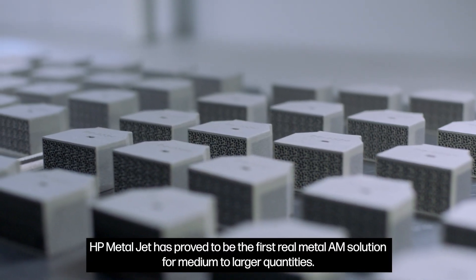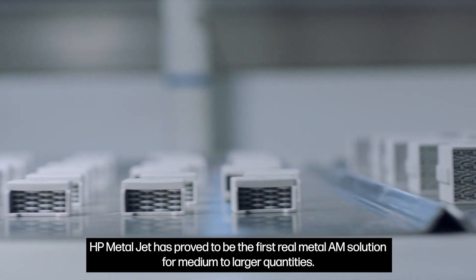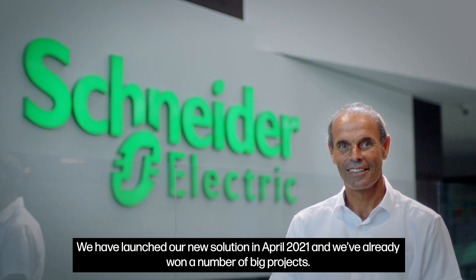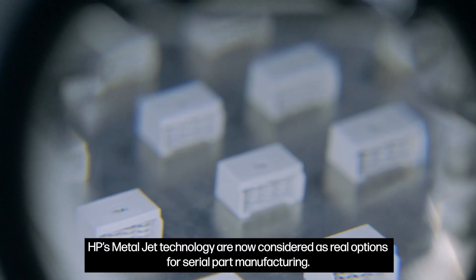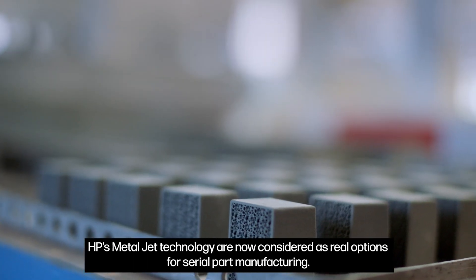HP MetalJet has proved to be the first real metal AM solution for medium to larger quantities. We have launched our new solution in April 2021 and have already won a number of big projects. HP's MetalJet technology is now considered a real option for serial part manufacturing.